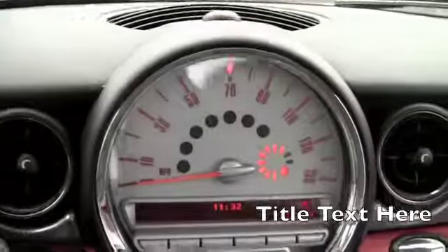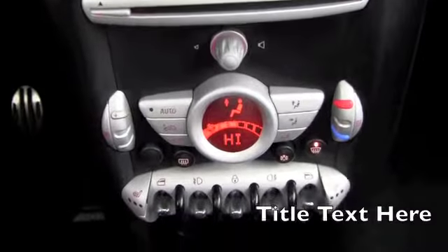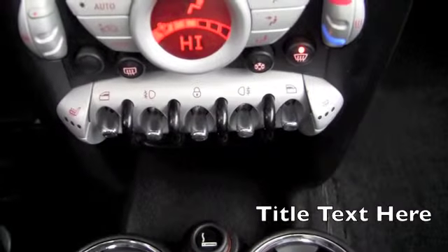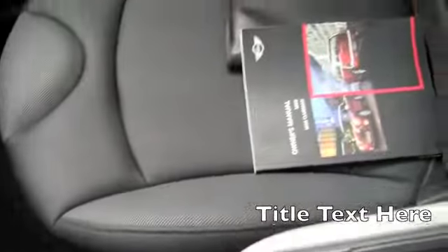It just has the red leather accent here on the side. The power locks and windows are right here in the middle. It is a six-speed manual.